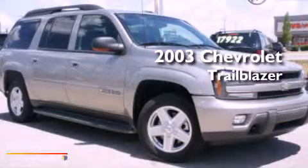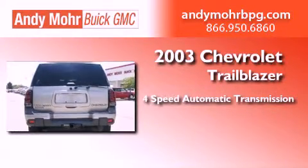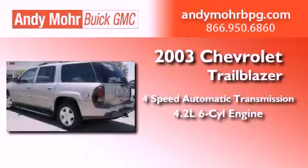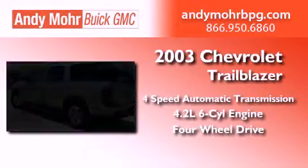This is a 2003 Chevrolet Trailblazer. This SUV has a four-speed automatic transmission, a 4.2-liter inline six-cylinder engine, and the added safety and control of four-wheel drive.